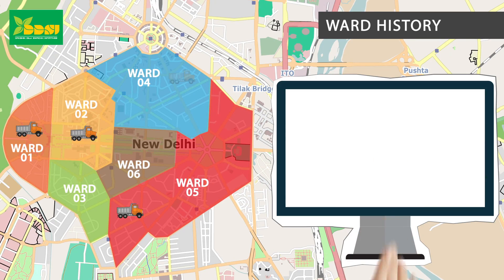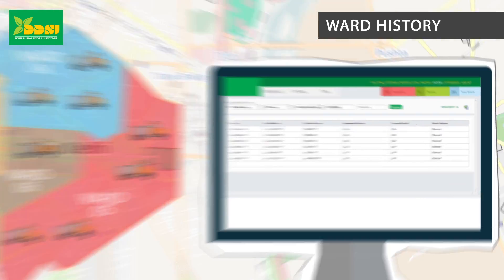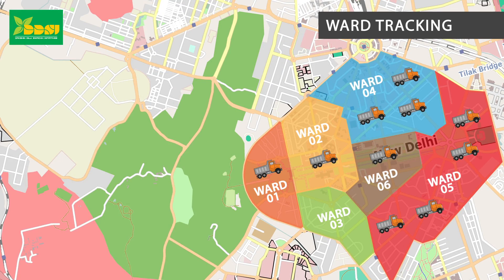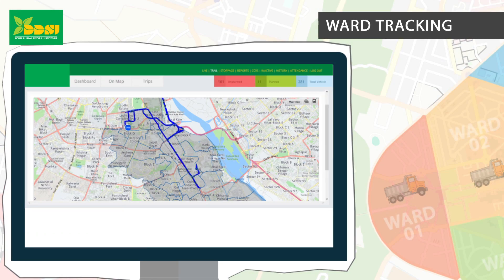Ward history: Ward-wise history wherein you can check how many vehicles have served a particular ward and on what date. Ward tracking: You can track vehicles through their respective ward numbers and the number of vehicles serving a particular ward.